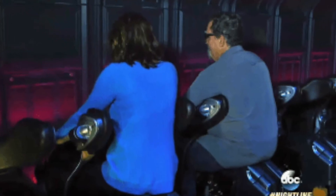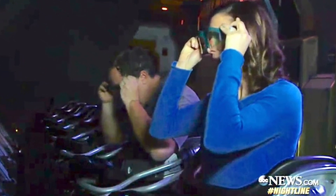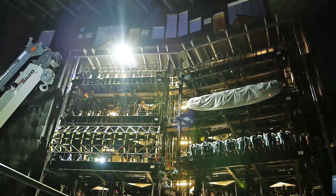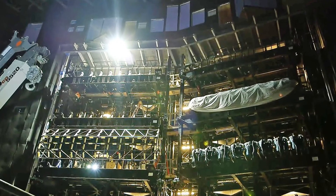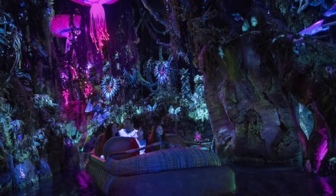Avatar Flight of Passage looks more like a Soarin' — you each have your own Banshee and 3D goggles, and I think it's more simulated like an Avatar ride as opposed to a rollercoaster. Navi River Journey looks more like a Pirates of the Caribbean or Small World kind of river journey, and you sail through the valley of Moara.